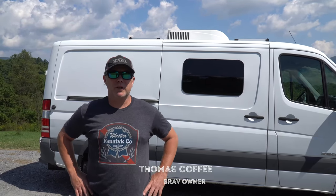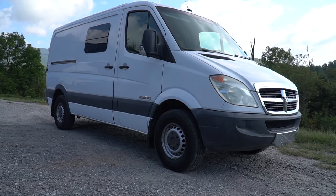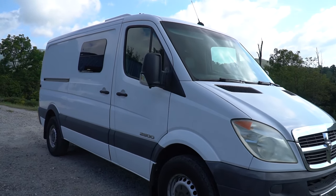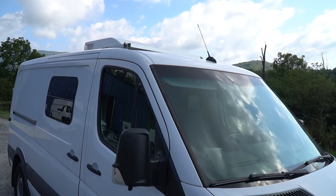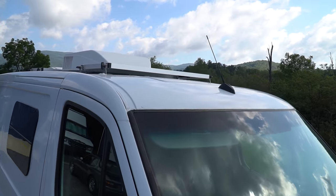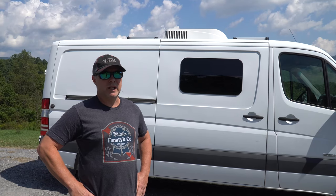Hi, I'm Thomas Coffey with Blue Ridge Adventure Vehicles. This is a 2007 Dodge Sprinter cargo van, low roof, 144 wheelbase. This client brought the van in — it was completely stripped in the rear end, just a cargo van, no windows, nothing. She's basically building the van out to retire and live in and travel. So we've created a camper that gives her everything that she needs to hit the road.